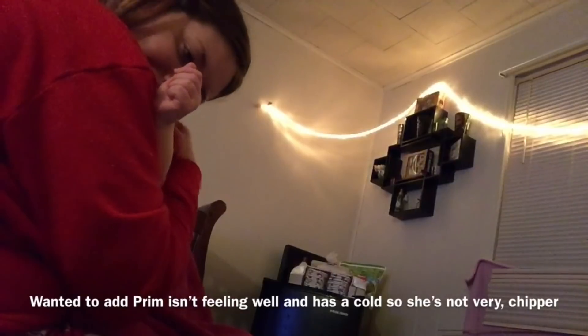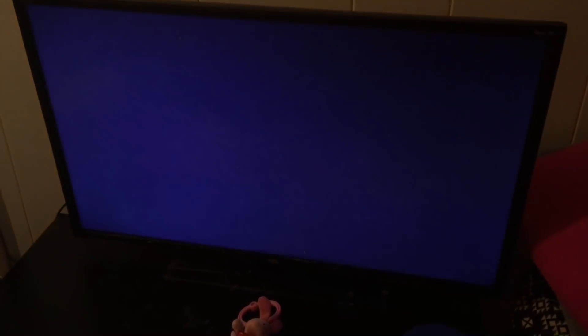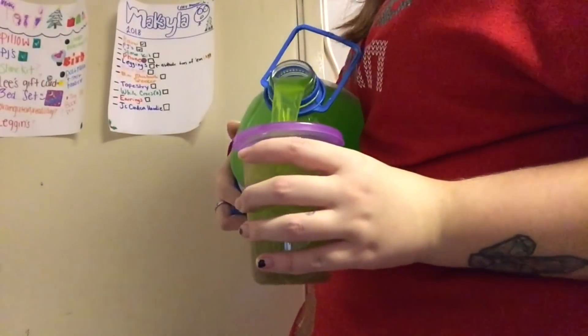Let's get started. Do you want to sip it? Okay. How cozy. Bye. Good night.